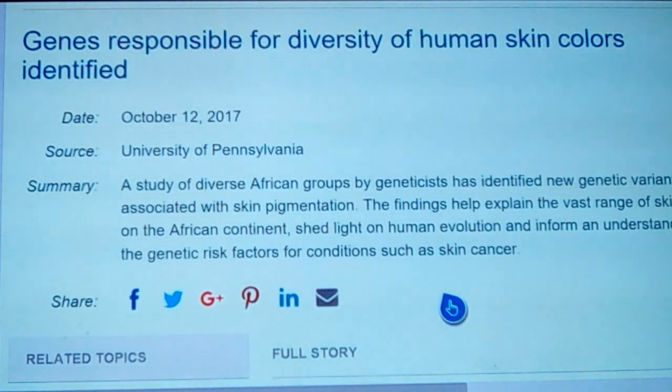I've been pointing out a new study that shows that the genes responsible for a diversity of human skin colors has been identified. A study of diverse African groups by geneticists has identified new genetic variants associated with skin pigmentation. These findings help explain the vast range of skin color in the African continent and shed light on human evolution, informing an understanding of genetic risk factors for conditions such as skin cancer.